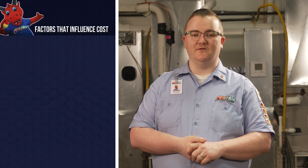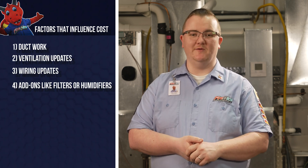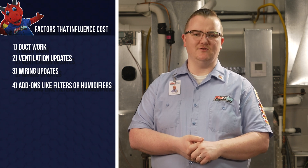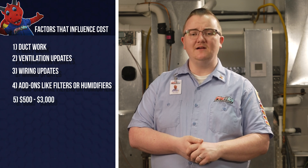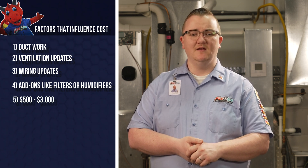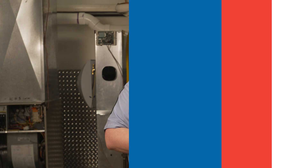Several factors can influence furnace costs, including ductwork, ventilation updates, wiring updates, or add-ons like filters or humidifiers. These additional costs are essential to ensure your system runs safely and efficiently, but they can impact the overall price, ranging from $500 to $3,000. It should also be noted that all electric furnaces are 100% efficient since they use all the energy that goes into heating your home. Electric furnaces are also paired with heat pumps for an additional cost, with heat pump prices ranging from $5,800 to $19,000. Financing options are available and monthly payments can be with 0% interest, depending on your selected plan and qualifications.